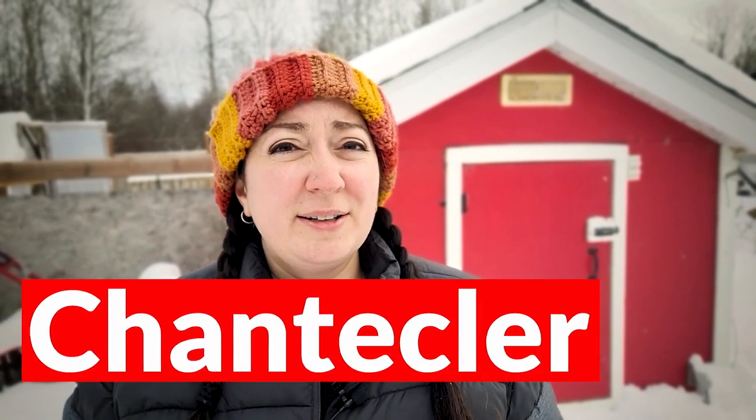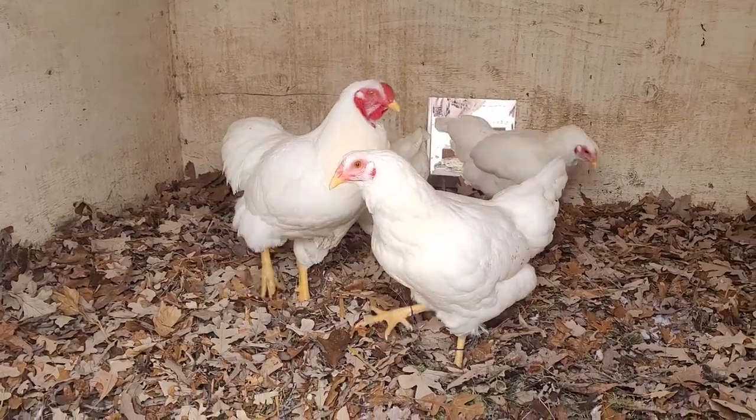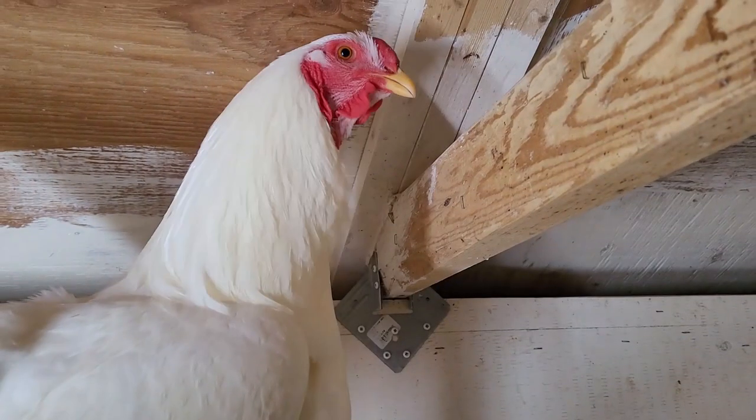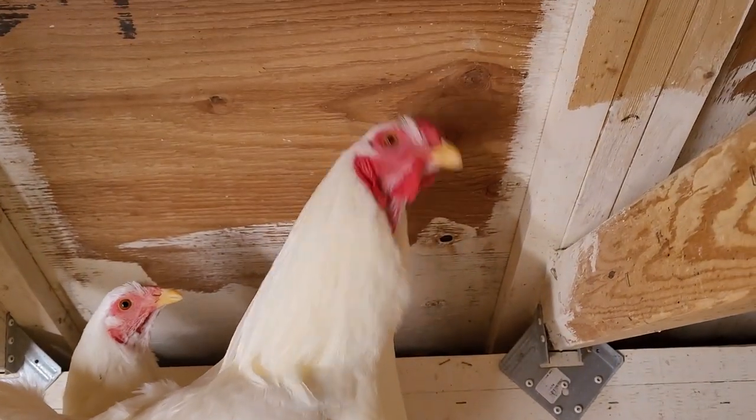Hands down my absolute favorite breed for the wintertime is the Chantecler, which is what I have in the coop behind me. They were developed in Canada, so that alone tells you they're a really good breed for the cold. There are two varieties: the Partridge Chantecler, developed in Alberta, and the White Chantecler, developed in Quebec. They are a wonderful chicken — they lay really well in the wintertime and I find them to be quite friendly and calm. They have a cushion comb which lays almost flat on their head, and with the cushion comb and tiny wattles they rarely end up with frostbite, which makes for very happy birds. If you live in an extreme cold climate, I definitely recommend checking out the Chantecler.